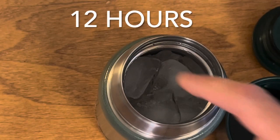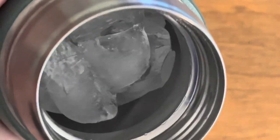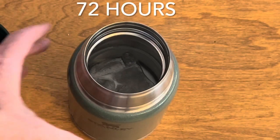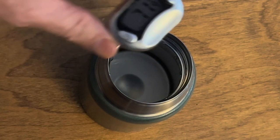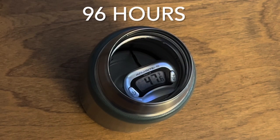In the cold test, the Stanley full of ice: 12 hours — still got ice; 24 hours — still got ice; 36 hours — got ice with some water at the bottom; 72 hours — you've got ice water; and finally, after 96 hours, you've got plain water. Throw a thermometer in there — the survey says 47 degrees after 96 hours.